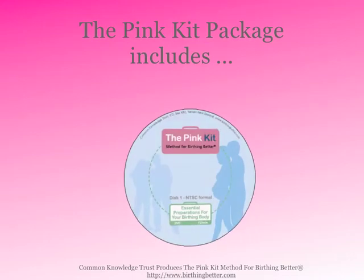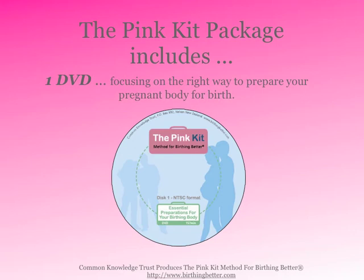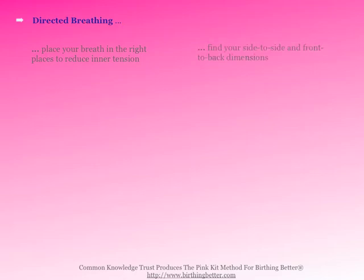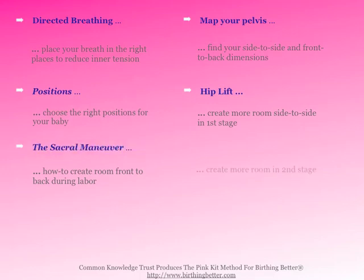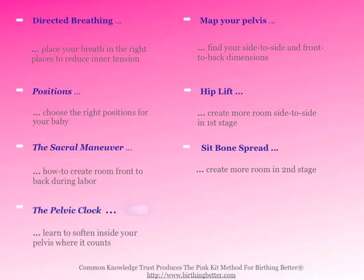The Pink Kit package includes a DVD in both NTSC and PAL, and it focuses on how to prepare your pregnant body for birth. You'll learn how to place your breath in the right places to reduce inner tension, how to find your side-to-side and front-to-back dimensions, and how to choose the right positions for your baby. You'll learn how to create more room side-to-side in first stage, more room front-to-back during labor, and more room in second stage. You'll also learn how to soften inside your pelvis where it counts and how to work with your cervix.